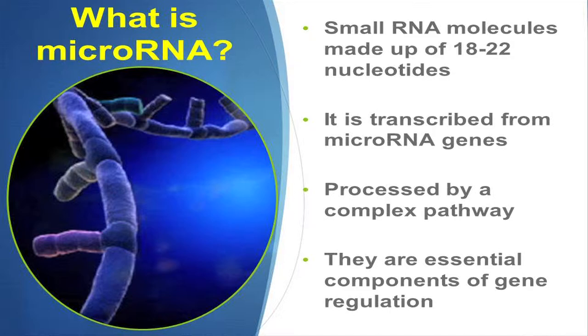So what exactly is microRNA? It's a small molecule, only about 18 to 22 nucleotides in length. It is transcribed from microRNA genes. It is processed in an extremely complex pathway, and it's extremely essential — this is what they've found in the last couple of years — it's very essential in gene regulation.